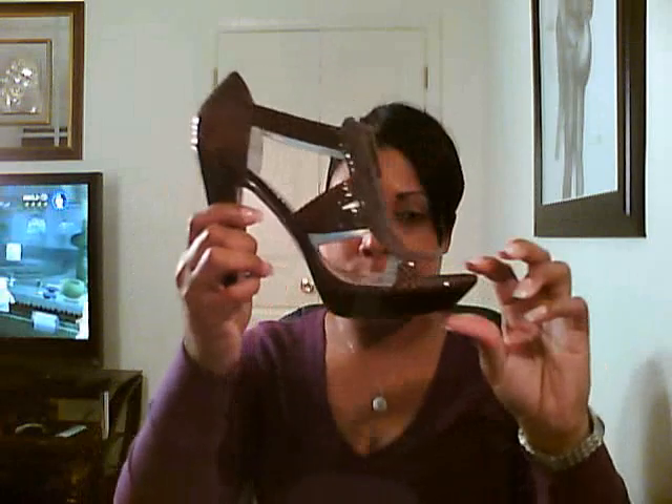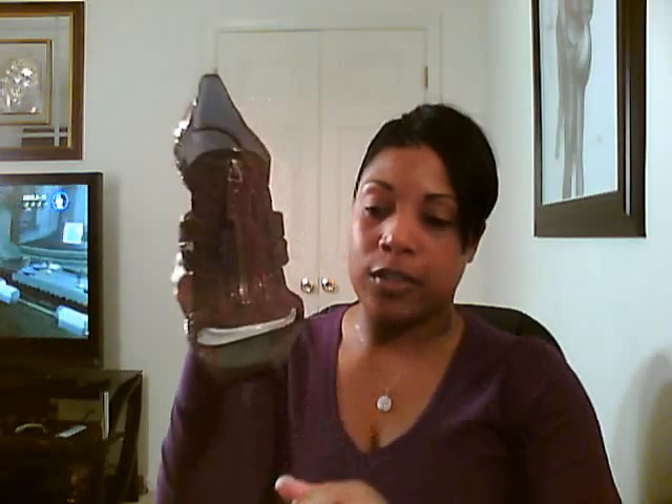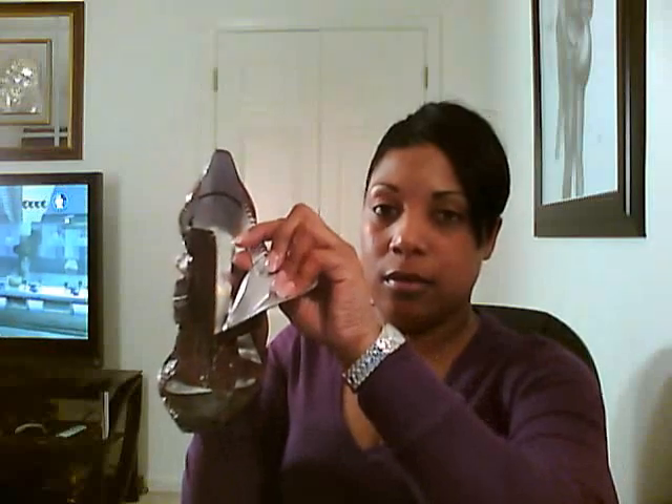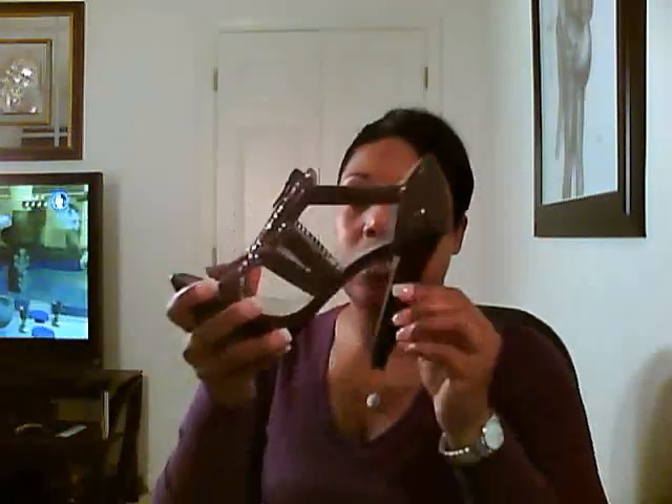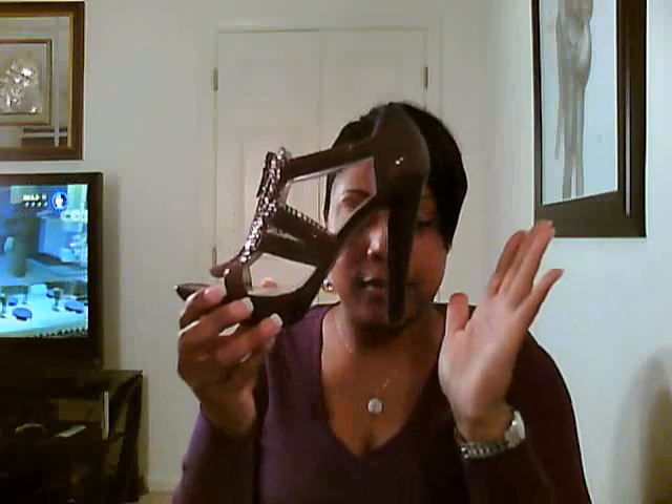Really high heel — a 5-inch heel with a half-inch platform. These are brown and I love them simply because they give me height. They are really, really comfortable and they have a zipper right here, so you can unzip it, get in and out, put your foot in, zip it back up. Love these shoes. These are by Jessica Simpson, size 10 medium — not 10 wide. I wear 10 medium.